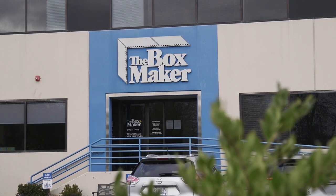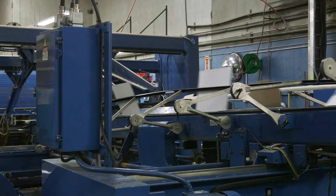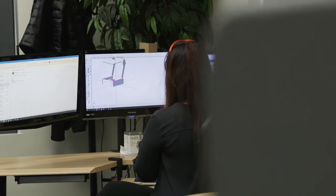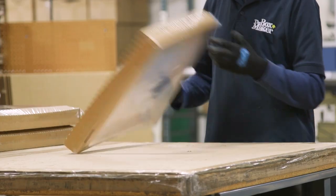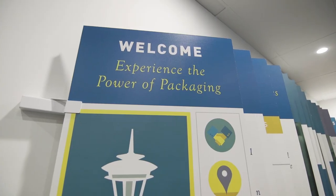The Boxmaker has been a leader in packaging innovation since 1981. Our comprehensive products and services fueled by commitment to innovation set us apart. From custom packaging design and manufacturing to packaging supplies, labels, product protection, fulfillment and beyond, our products and services enable you to experience the power of packaging.